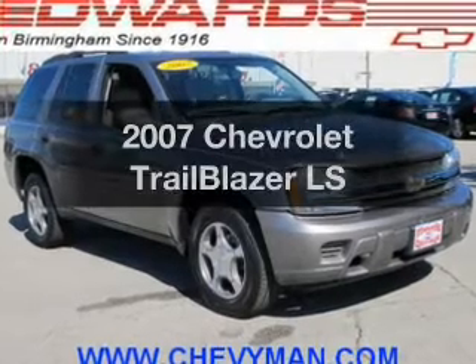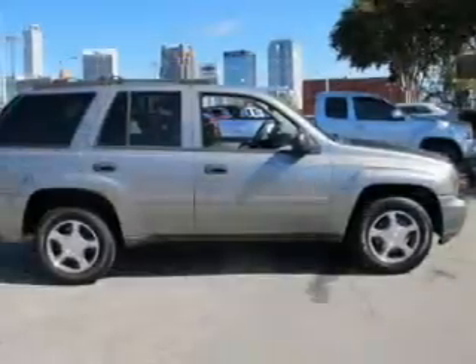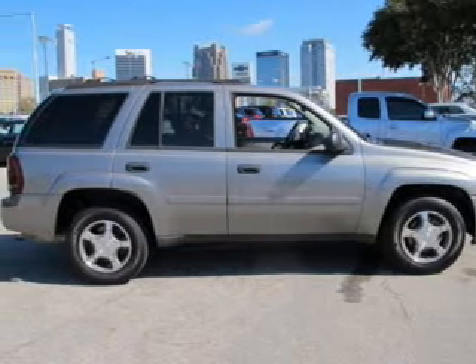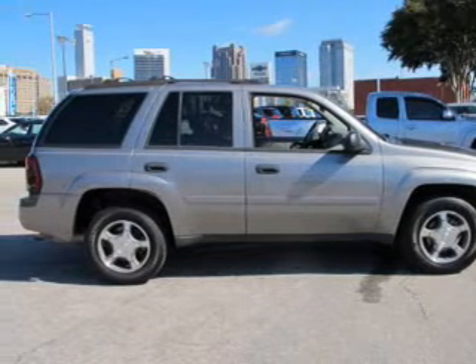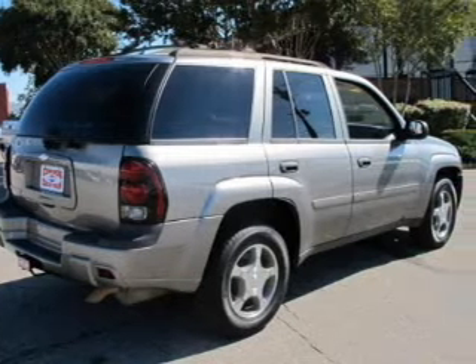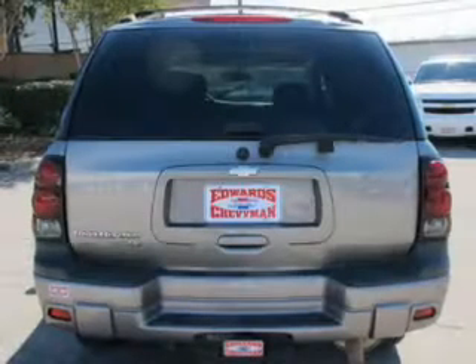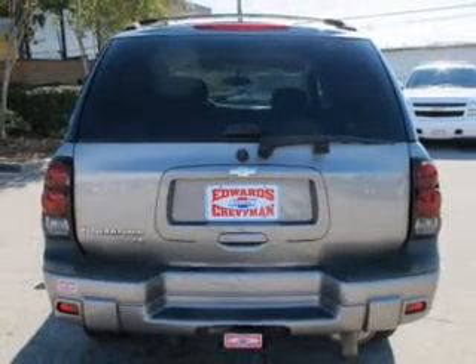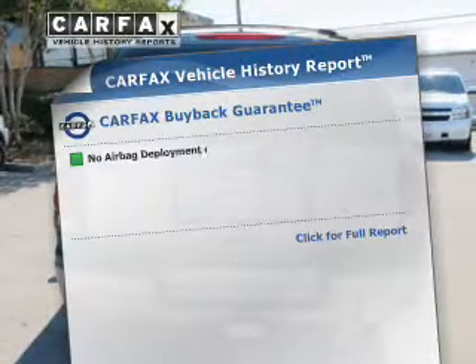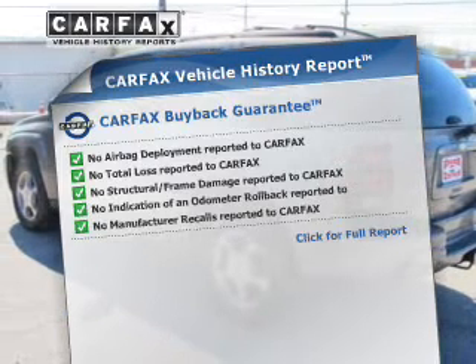Imagine yourself in this 2007 Chevrolet Trailblazer. If you're looking for a first-rate auto, this one could be yours today. The powertrain includes four-wheel drive with a reliable six-cylinder engine connected to a smooth-shifting automatic transmission. The anti-lock braking system will help deliver you safely to your destination. Know the history on this ride and greatly reduce your buying risk with the included Carfax Vehicle History Report.